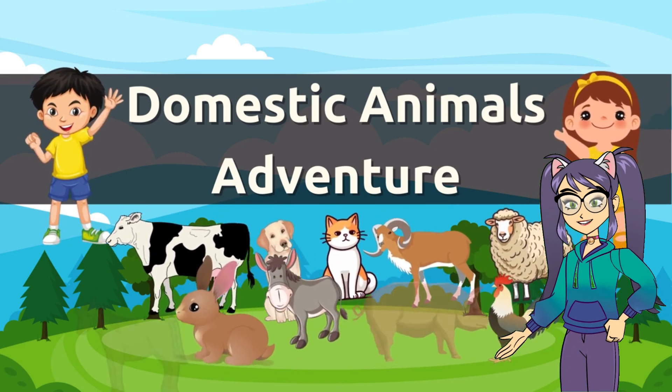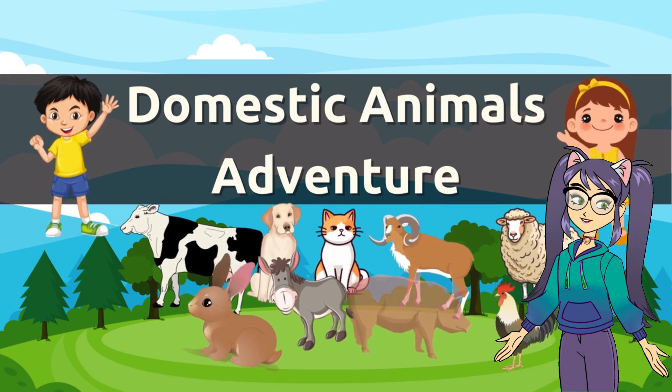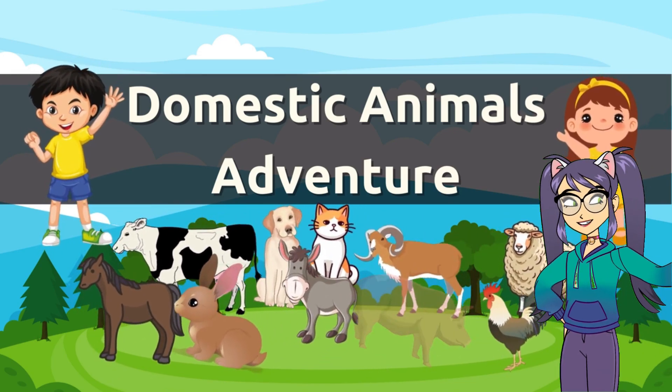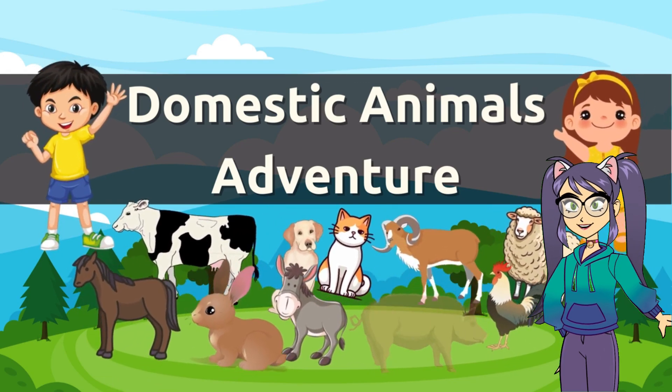Hello friends! Welcome to our exciting adventure as we explore the wonderful world of domestic animals. Today we're going to meet some special friends who live on farms and make our lives a whole lot happier. Are you ready? Let's dive in.